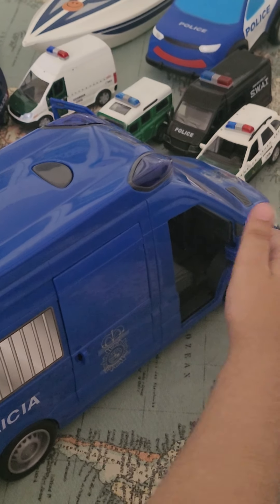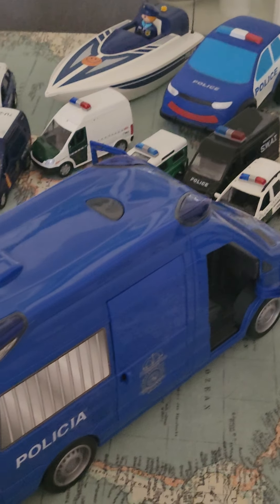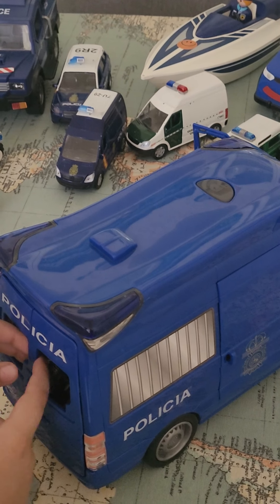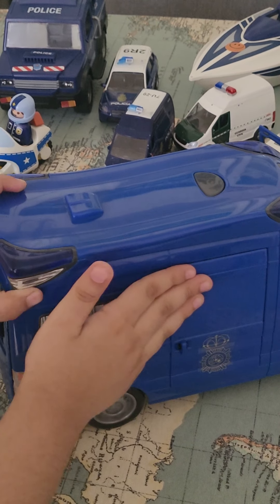We could also do something with this, like put things in the back — like gear or criminals in the back. Can you see these bars right here? That means this is a police van.